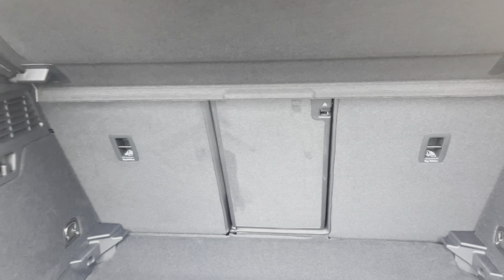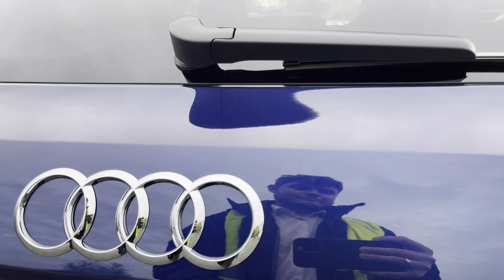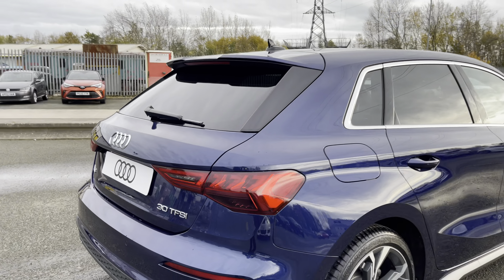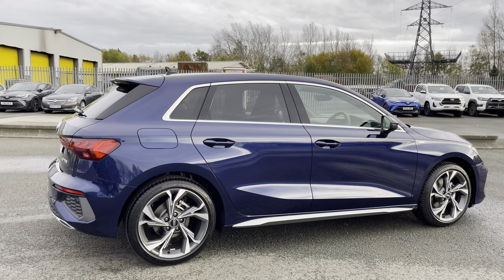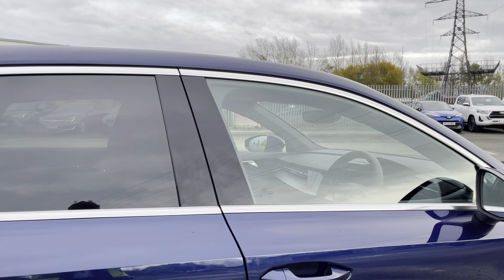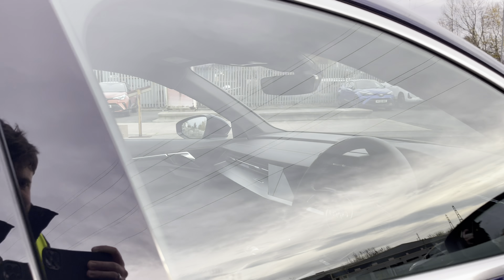Moving back to the exterior, I personally absolutely love the metallic Navara blue paint finish as it complements the rear privacy glass. The door mirrors on this A3 are folding, heated and electrically adjustable for your convenience.